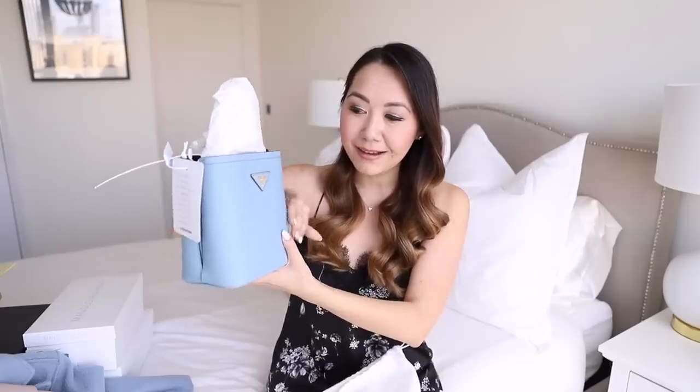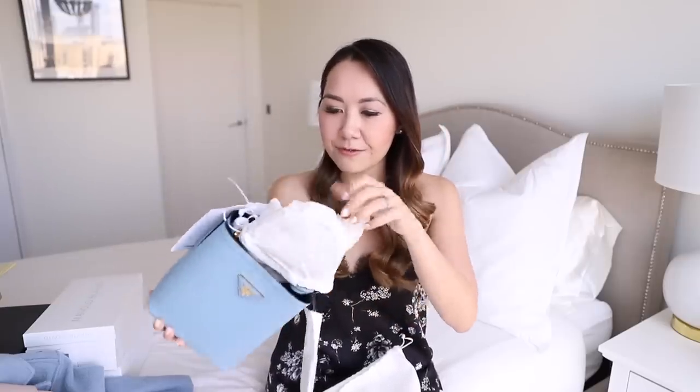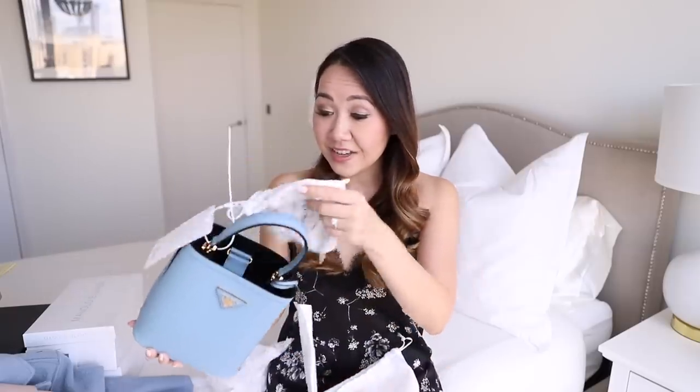This bag is from Prada — I ended up getting the Prada bucket bag in the mini size in this beautiful blue color. I am a sucker for this color; I've had a few bags and coats in this shade. It's kind of a cornflower blue, but so versatile — it really goes with everything even though it's not exactly a neutral. I think it's just such a pretty pop of color without being too much. It's such a dinky size!